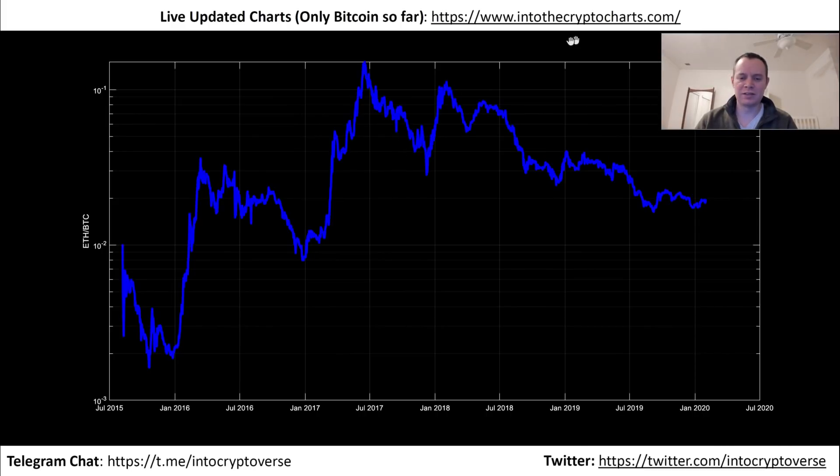On a log scale it becomes a little bit clearer. You see that first peak, second peak, sideways down — and then the second cycle: first peak, second peak, sideways down.